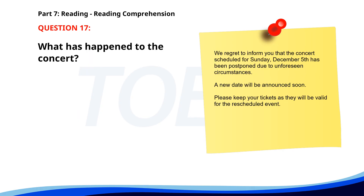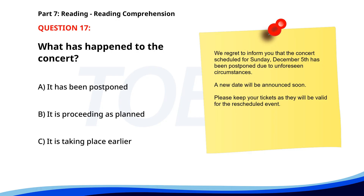Number 17. 'We regret to inform you that the concert scheduled for Sunday, December 5th, has been postponed due to unforeseen circumstances. A new date will be announced soon. Please keep your tickets as they will be valid for the rescheduled event.' What has happened to the concert? A. It has been postponed. B. It is proceeding as planned. C. It is taking place earlier. The correct answer is A: It has been postponed.